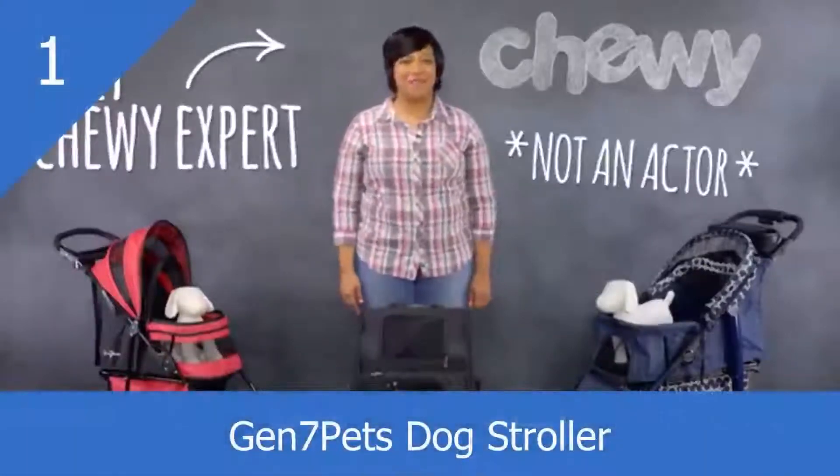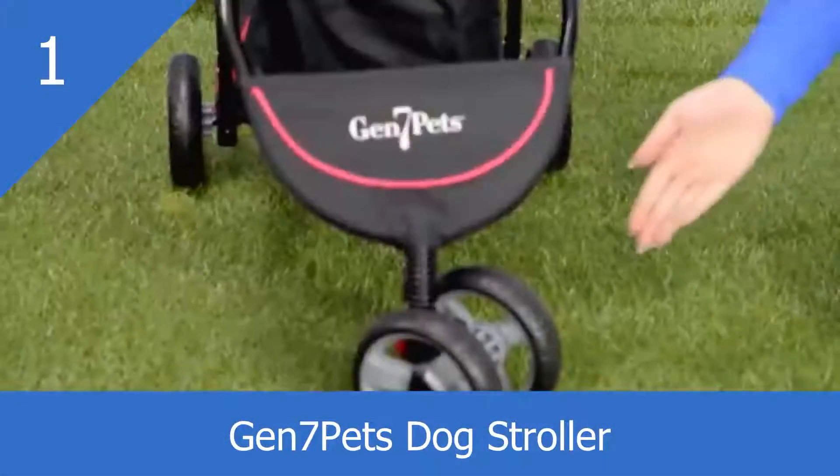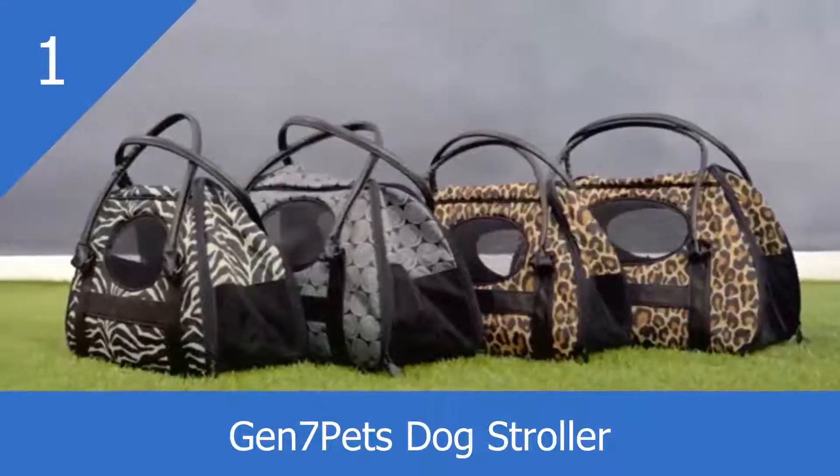Hi pet parents, I'm Lily from Chewy, here to make your travels easier with Gen 7 Pet Strollers and Carriers.